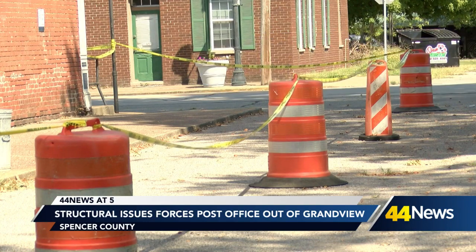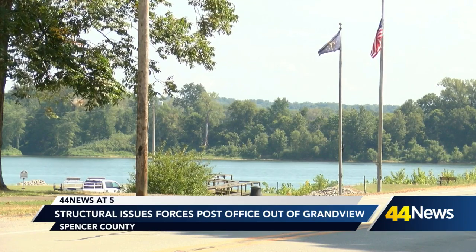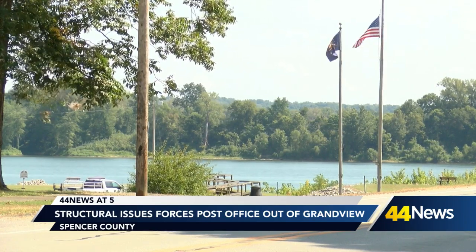Town officials say each building is owned by someone different, so they're unsure what the next step will be. But because of the floodplains, they know that fixing the damage isn't much of a possibility.